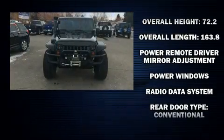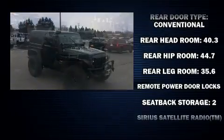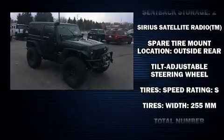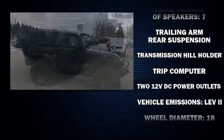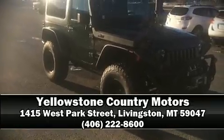Jeep ensures the safety and security of its passengers with equipment such as dual front impact airbags with occupant sensing airbag, integrated rollover protection, traction control, brake assist, a panic alarm, and four-wheel disc brakes with ABS. It also arrives with a Carfax history report, providing you peace of mind with detailed information. Please don't hesitate to give us a call.